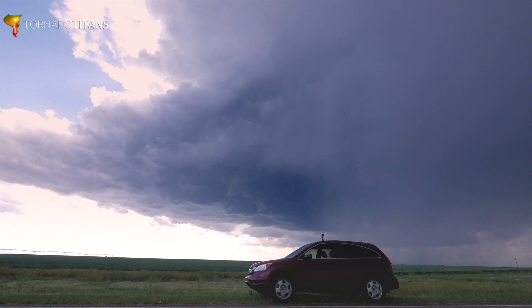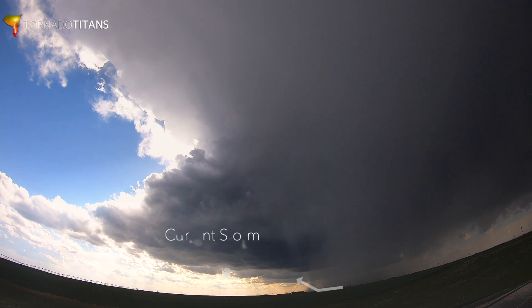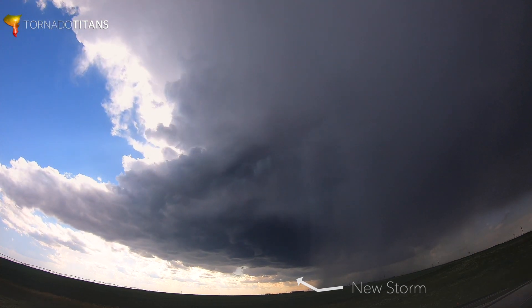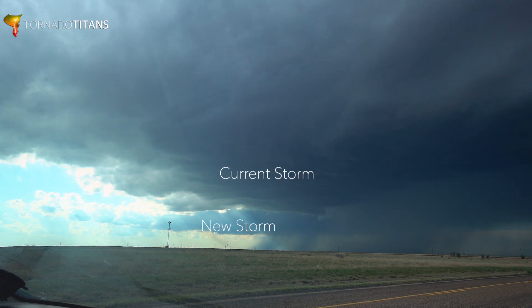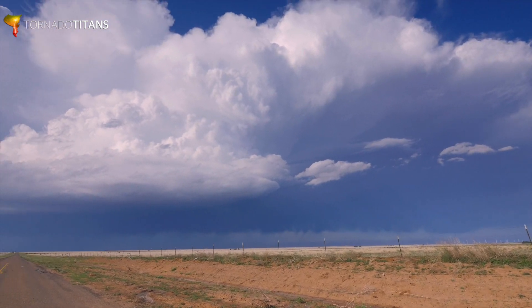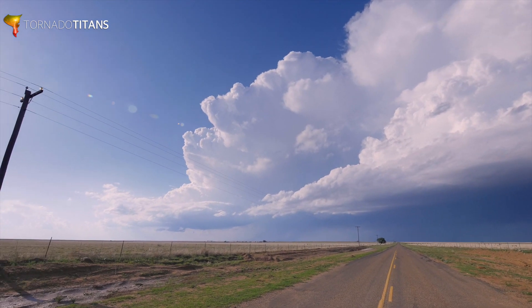As the storm keeps developing, you can see in the time-lapse that beyond our current updraft it looks like there's another one forming. This storm is going to stay somewhat isolated because there's nothing to the south of it, but there are clearly two storms developing here. That's always an interesting conundrum — do you choose the front storm or the back storm? Luckily on the high plains there's enough visibility that you can keep options open for a while, and that's exactly what we're doing.